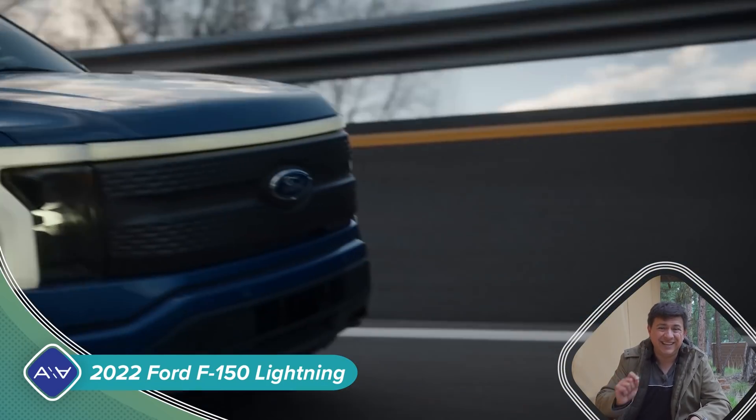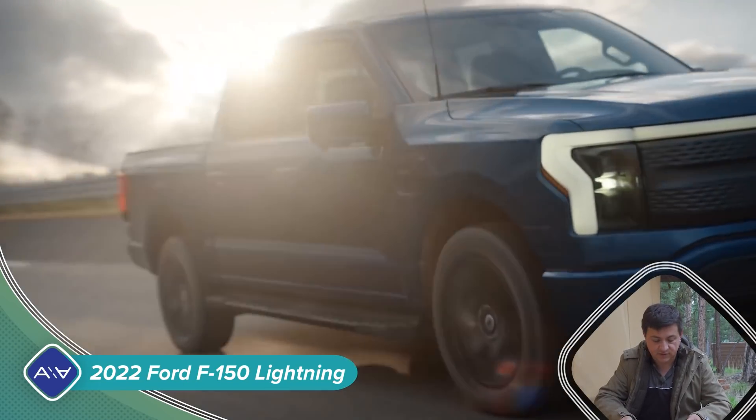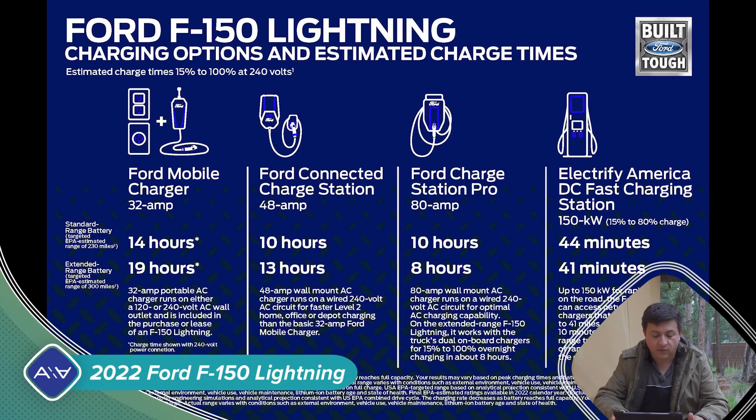Ford is going to be including an 80-amp charger in some trims of the F-150 Lightning — that's an interesting twist. According to Ford, if you have access to a newer Level 3 CCS charge station — one of the 150-kilowatt or faster units — the standard range battery will go from 15% to 80% in 44 minutes, and the extended range battery in 41 minutes. So even though it's bigger, it's going to charge a little bit faster.